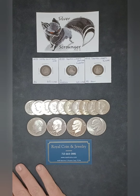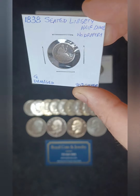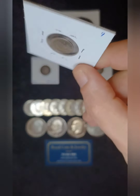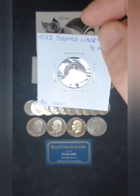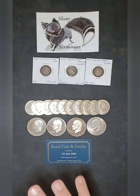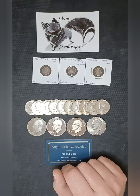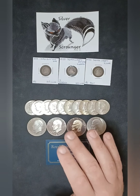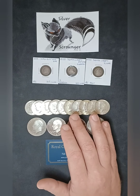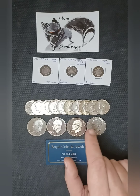The Seated Liberty half dime — you can see this one has a huge dent in it and a couple of marred spots on the reverse. These had a really good run, going from 1837 through 1873. Within those years there are quite a few key and semi-key dates, and with so much more yet to cover, we're only going to talk about a few of the higher valued coins.